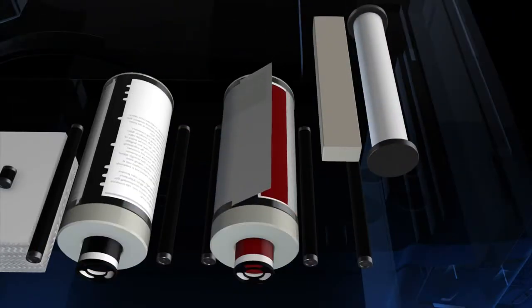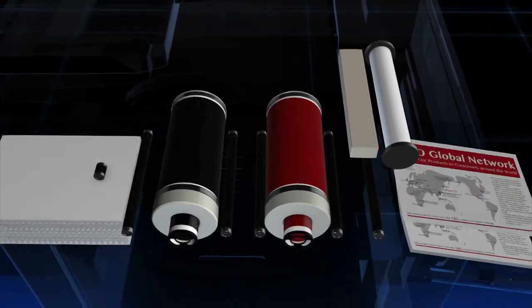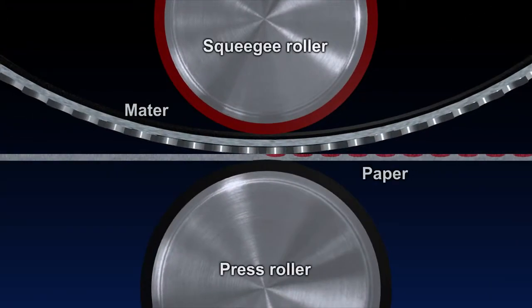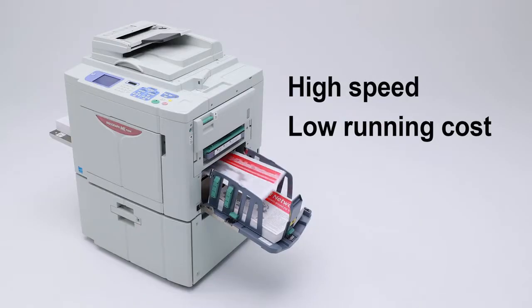The master is clamped onto the print drum and printing paper is passed under it at high speed. Printing takes place when the printing paper is pressed against the drum by the press roller and the image is transferred. The Risograph is a groundbreaking digital printing machine that can process the same original at high speed and at a low running cost.